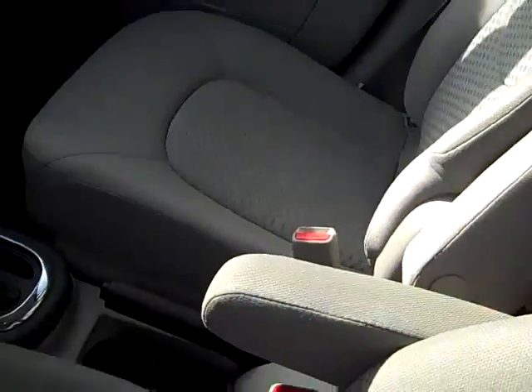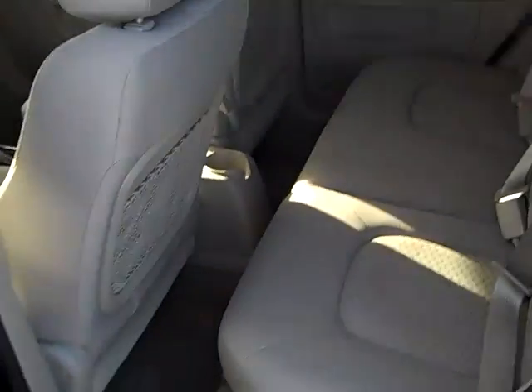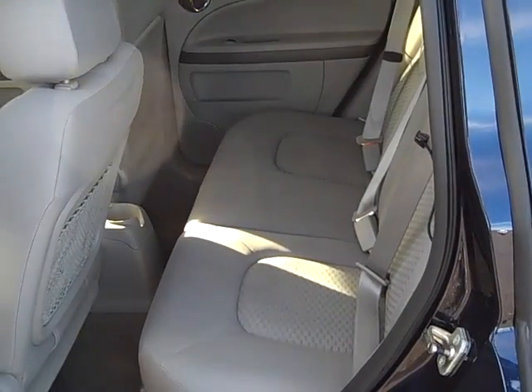We've got dual arm rests. The HHRs are very, very safe — we've got the side curtain airbags, five star crash ratings all the way around. Nice big back seat, and those seats do fold down flat.